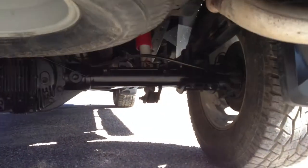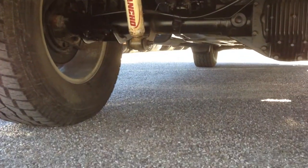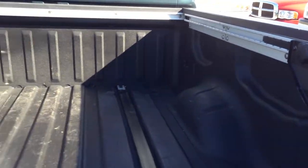It has a tow package. You've got a brand new spare. It has Rancho suspension and the off-road package. You've got a nice spare — it's very unusual for them to let us have the spare.